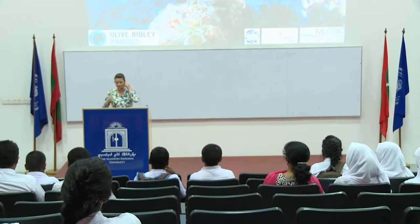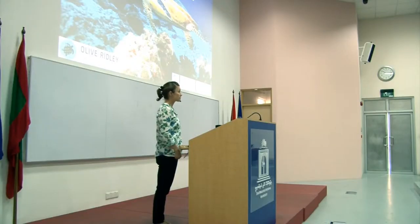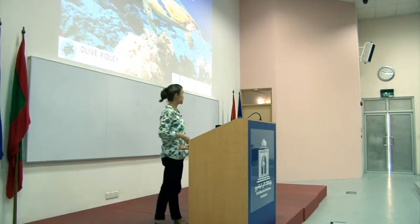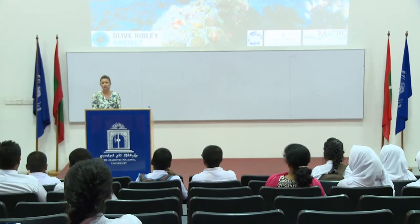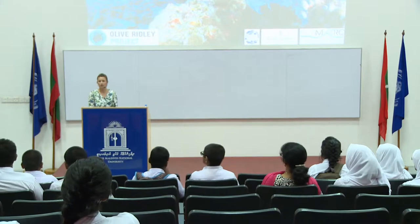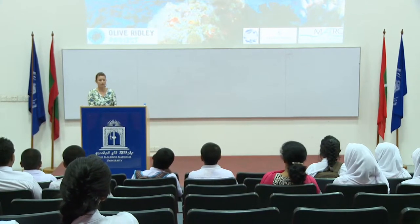Good morning, everyone. I'm going to speak today about sea turtles of the Maldives — the specific threats that they face here in this country, the conservation efforts that are going on to help them, and then I'm going to talk a bit about the photo monitoring program which I've been helping to run for the last few years.